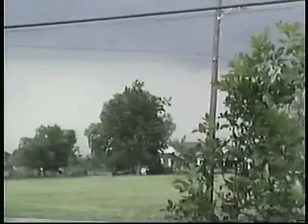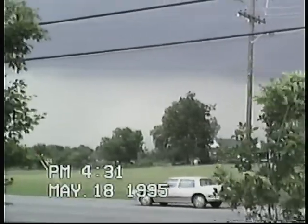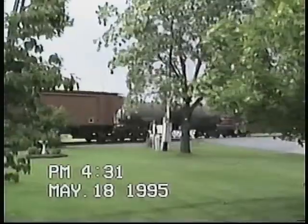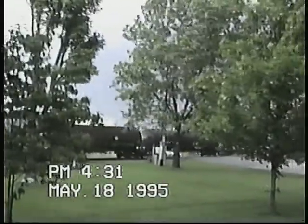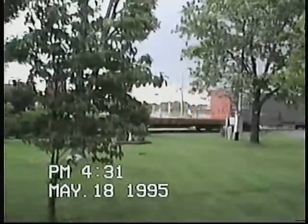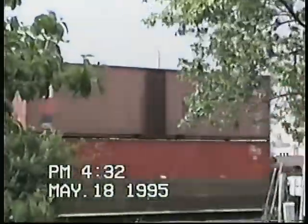Yeah, that is it right there. Thank you. And the weather service has issued the warning until 5:15, now to be posted to Lauderdale Harbor Channel.